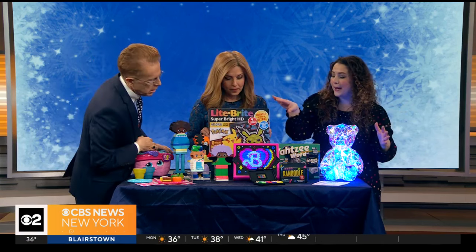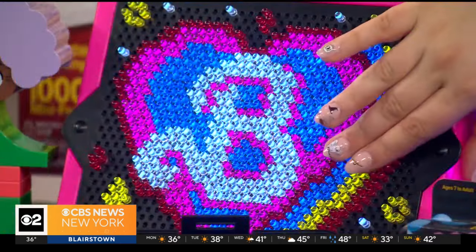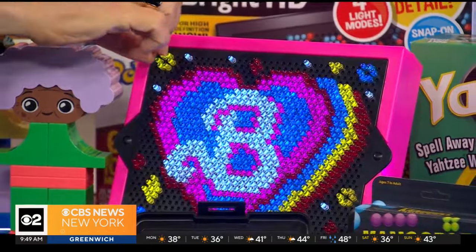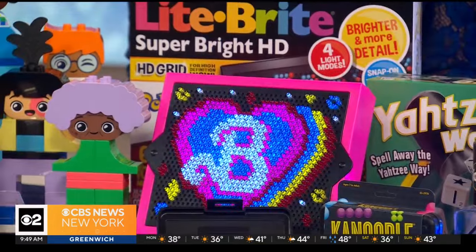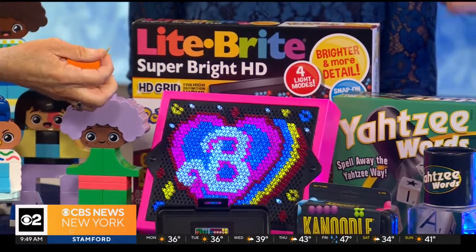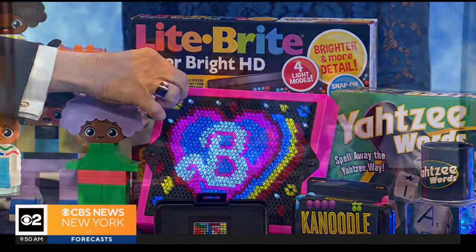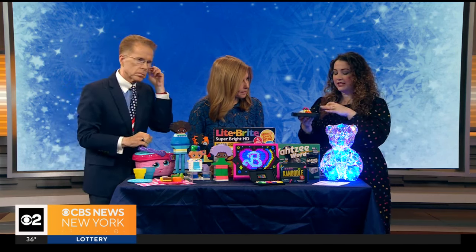Crafty activities keep kids busy for a long time, and this is one you'll remember — it's a classic: Light Bright! But this is the Super Bright HD edition, and we've got Barbie and Pokémon styles, so kids' favorite characters are in the mix. You've got three different lighting effects to choose from. When I was a kid you had to plug it into a wall, but not anymore — it's all battery operated with a cute little stand. This is really perfect for ages six and up.